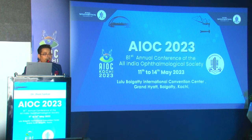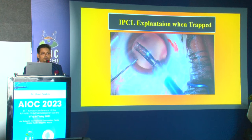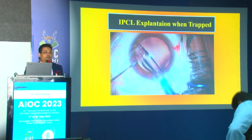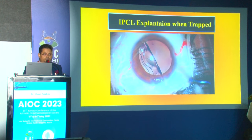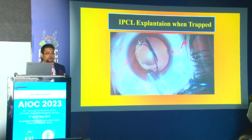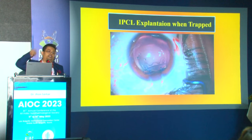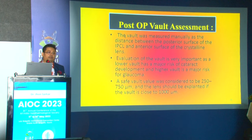On reviewing the video, the bevel of the injector was sideways — and the question is whether that caused the flip. No, the flip was not due to the bevel but because the IPCL was already rotating by itself. In the video, the concave surface was coming out flipped, and the response was to rotate it 180 degrees by hand externally before re-insertion.